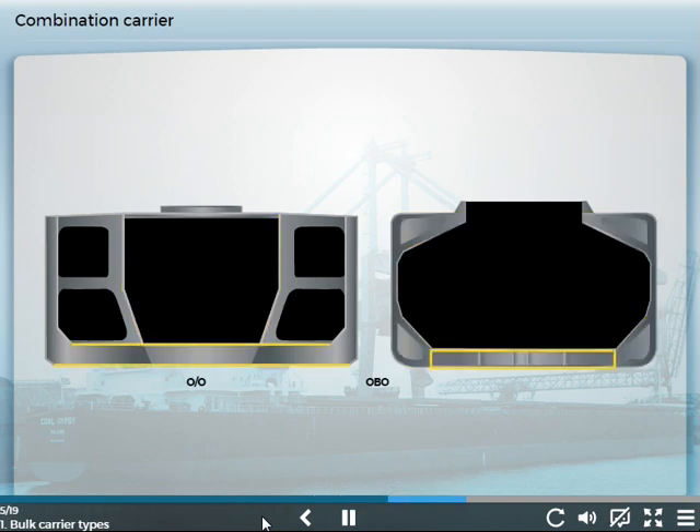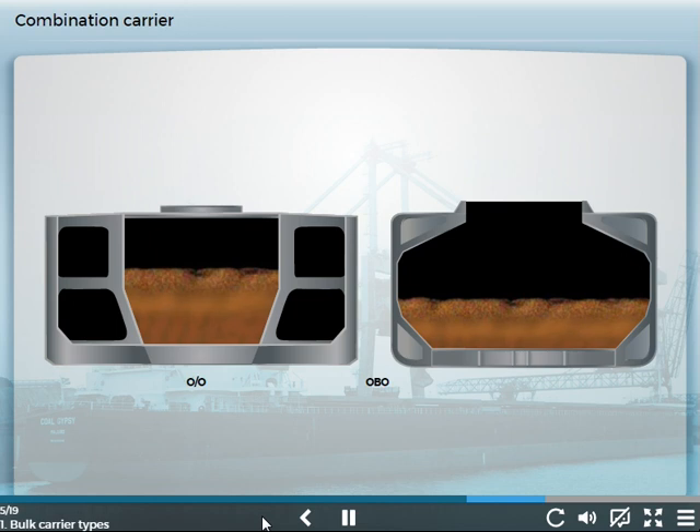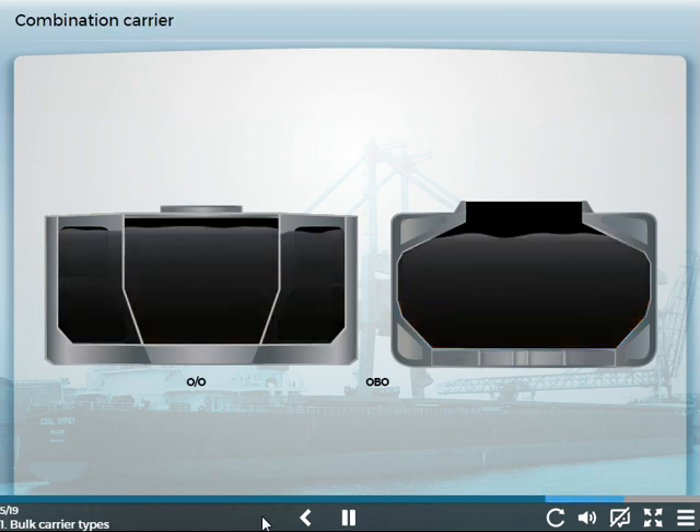Both have double bottoms, and both are intended to carry bulk cargoes in the central space, or oil cargoes in both the center space and the side tanks of the ore-oil carrier, or the cargo holds of OBOs. The MARPOL requirement for double hulls around cargo oil has led to many combination carriers being taken out of the oil trade.